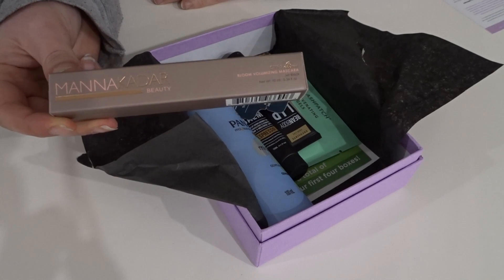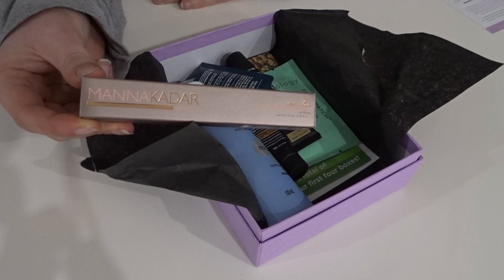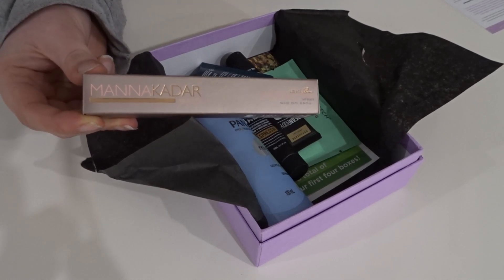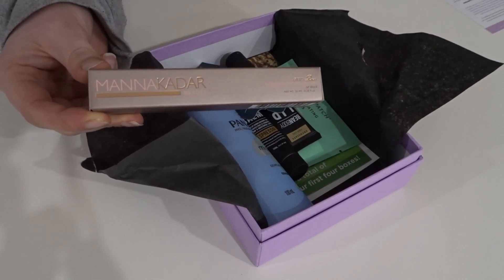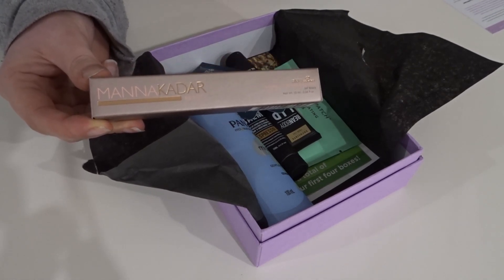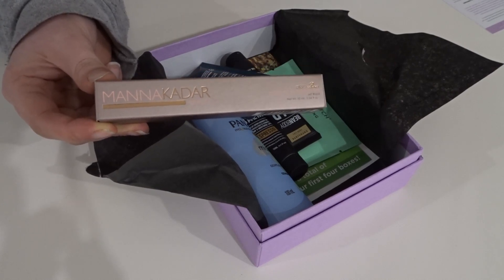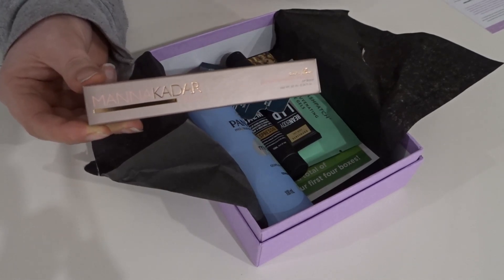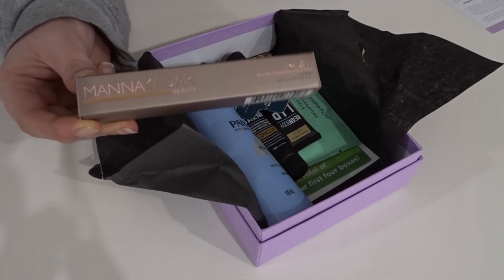We had to choose out of four things we'd already received before, which I thought was annoying — I had to pick something I already had. The obvious choice was the mascara because you always need a mascara, whereas the highlighter and the lip product I hadn't run out of anytime soon, and the beauty sponge I actually don't like and I'll be including it in a future disappointing products video.